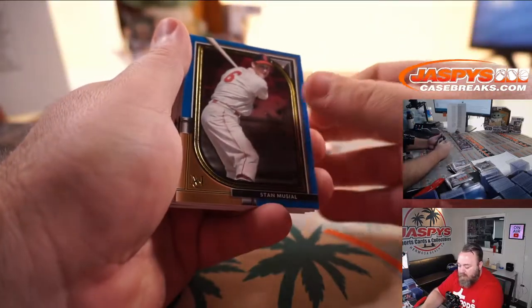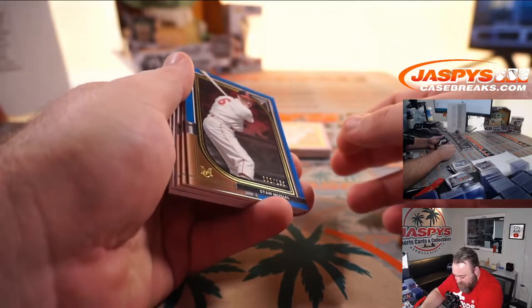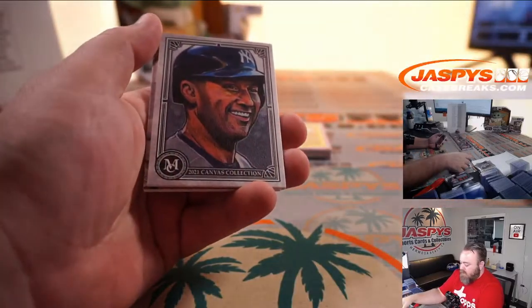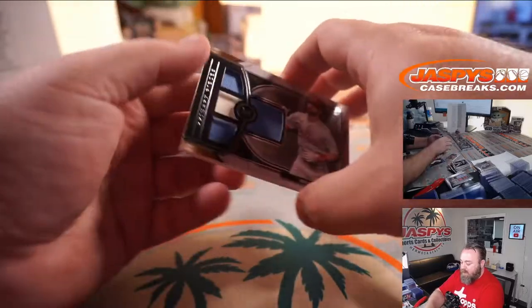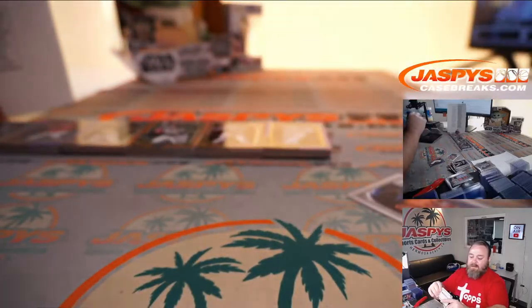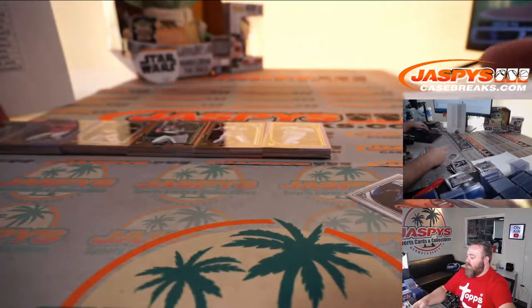Stan Musial to 150 for the Cardinals — 16-team random number block, 2 out of 150, spot 2, PJ McNeely. Derek Jeter sketch reproduction for the Yankees, PJ McNeely. And quad relic for the Phillies — Bryce Harper, 39 out of 99, 16-team random number block, spot 9, PJ McNeely.